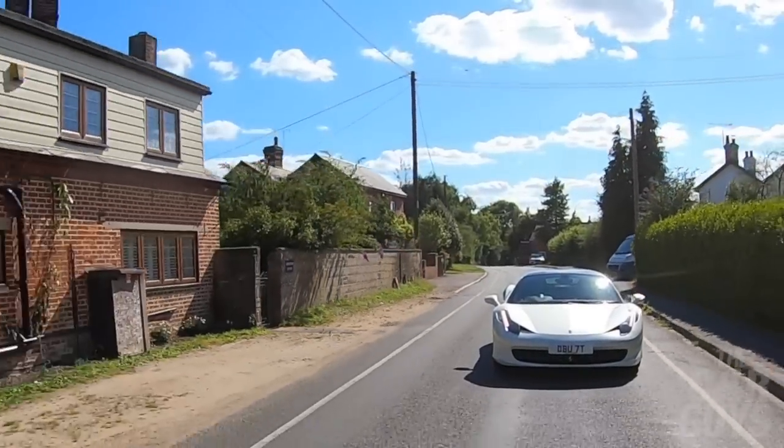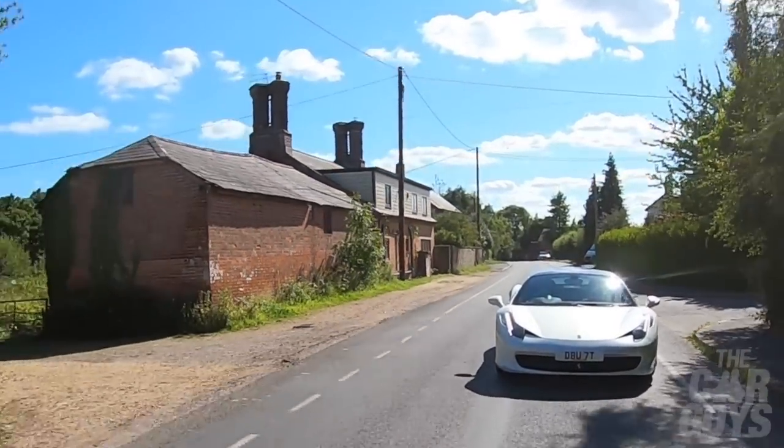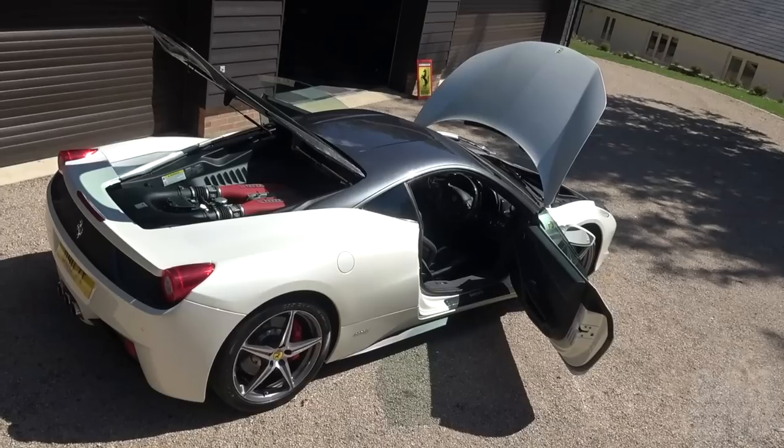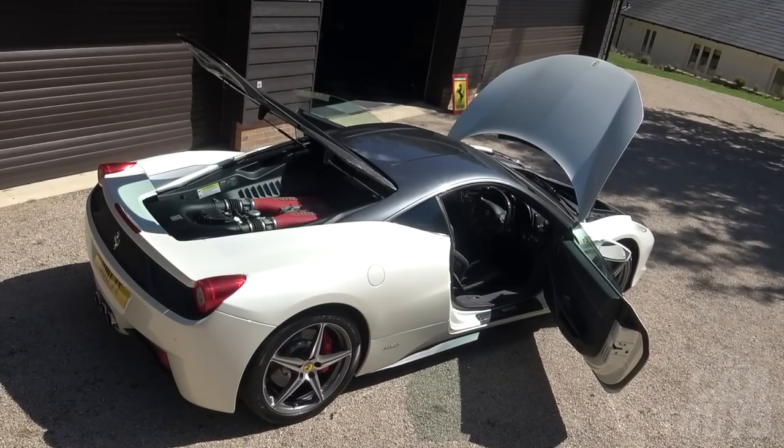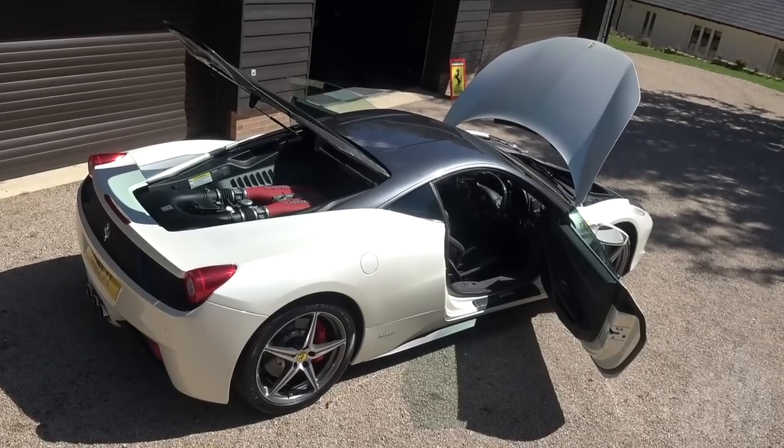It's got 400 foot-pounds of torque, which sounds like a lot, but actually it doesn't feel like a particularly torquey motor. And you don't particularly get a huge payoff for going all the way up to the top of the revs — you get the noise, but you don't get that extra shove that you tend to get in some cars. It's very linear power delivery.